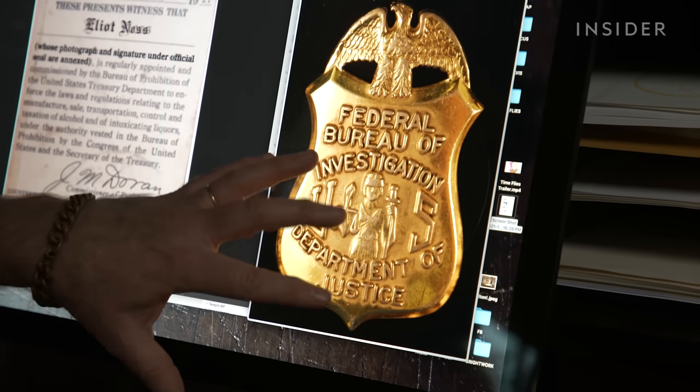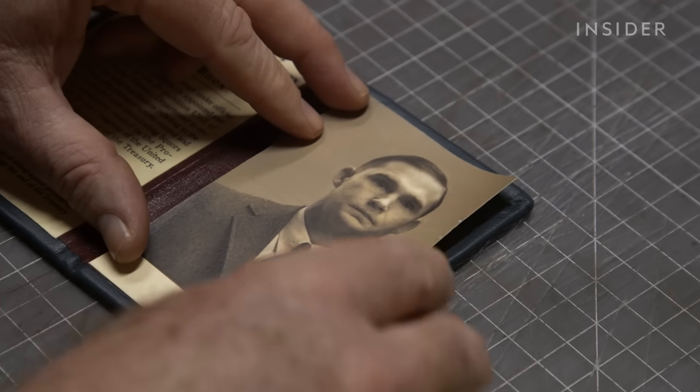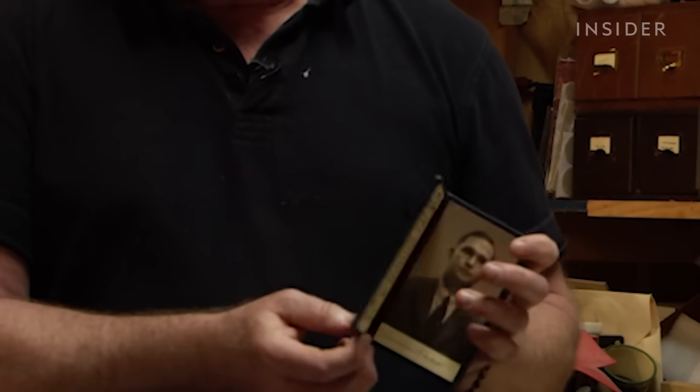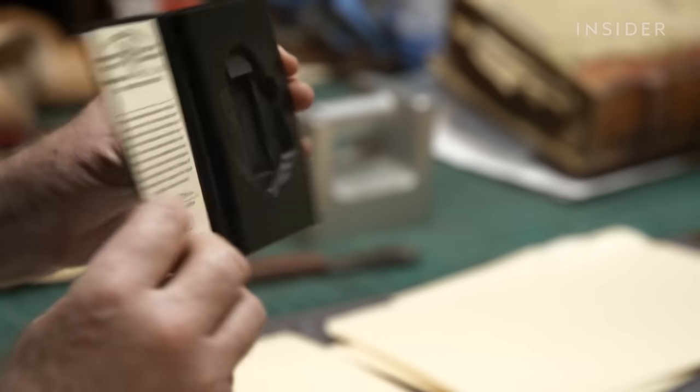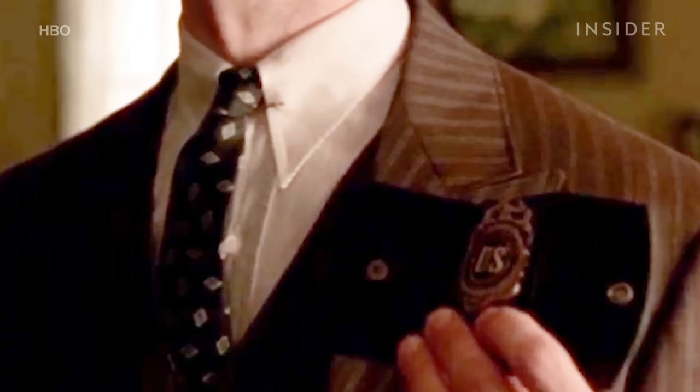The X-Files ID is one that gets copied a lot. The ID also needs to play well in the scene — like this 1920s one Ross made for a Prohibition agent in Boardwalk Empire. He first produced an ID faithful to what agents carried at the time, but after some rehearsals the filmmakers asked him to add space for a badge inside, so the agents would have something to flash.